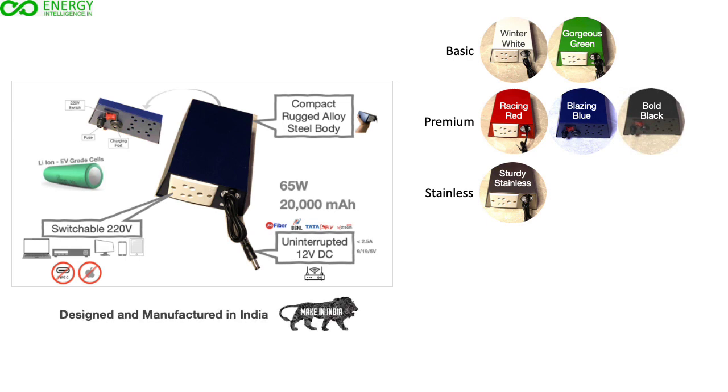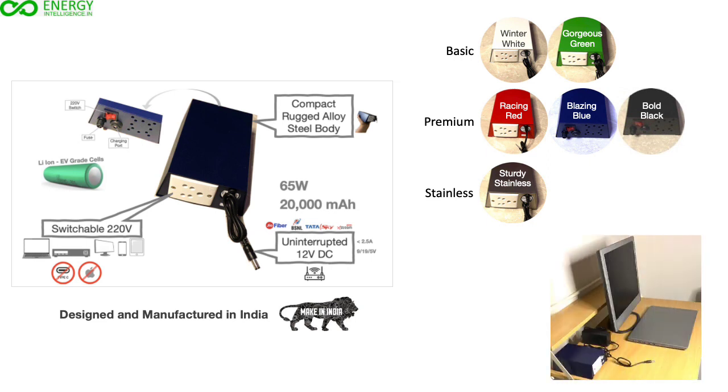Our products are designed and manufactured in India and are suitable for tropical climate. It is designed to be shown off and not be hidden. The intelligent LED indicators at a glance show the status of battery storage, DC outlet, and the 220V outlet.